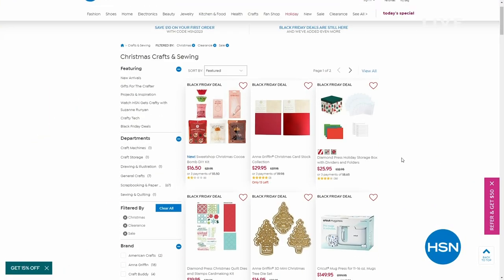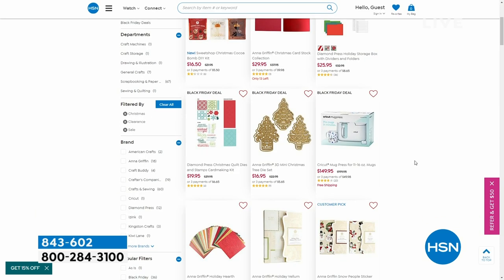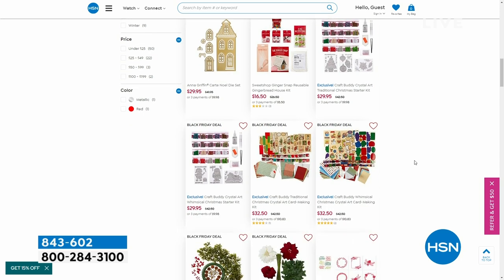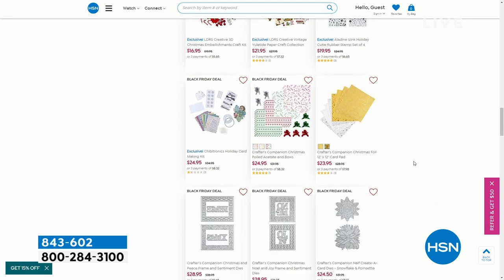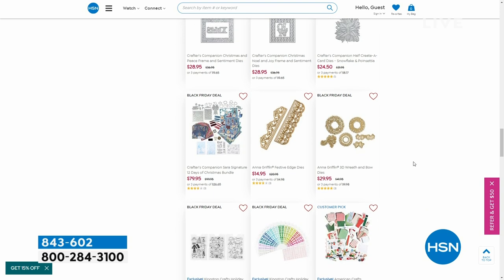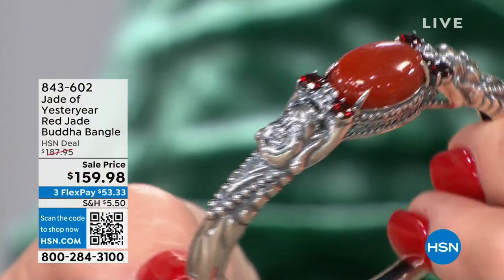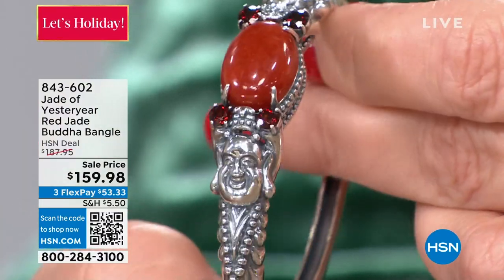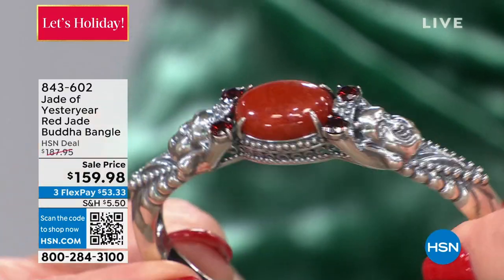We are continuing on HSN Designer Gallery today. While you're on HSN.com, check out your last chance to save on Christmas crafts — everything on sale, lots of goodies, still time for last-minute fun gifts with a personal touch. I'm your host Colleen; we are here with Stella Chow. Check out this bangle — it's brand new, it is art. A true work of art. It has red jade — genuine natural red jade — and then it has garnets, plus Buddha faces on both sides. We have a full presentation coming up, but only 61 available at $159.98.